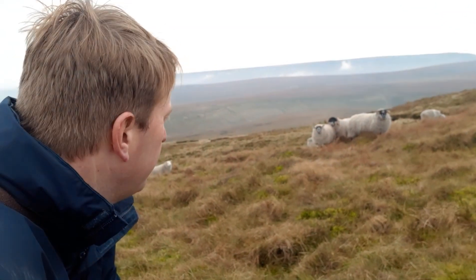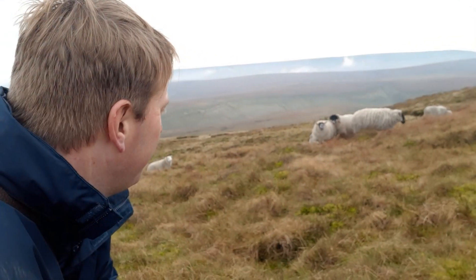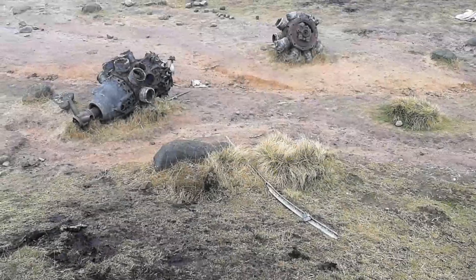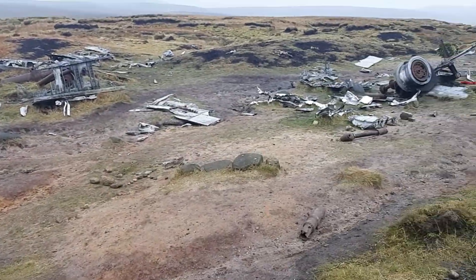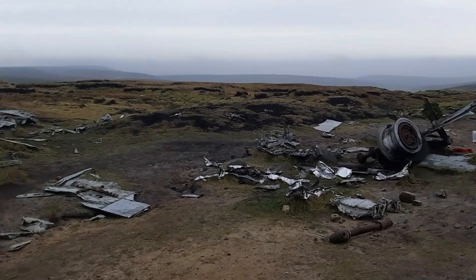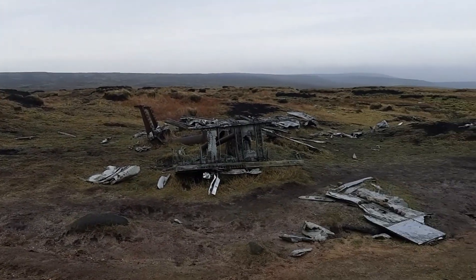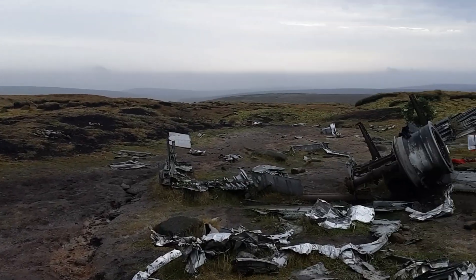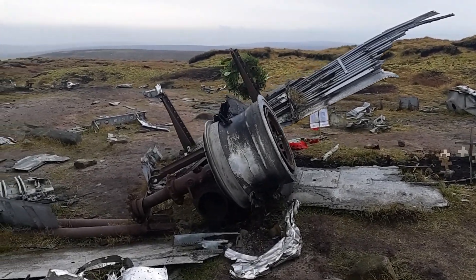I'm being watched! Got a couple of rams here looking after his females, getting a bit protective.